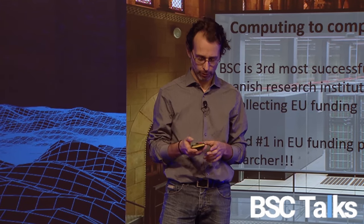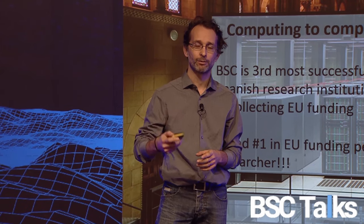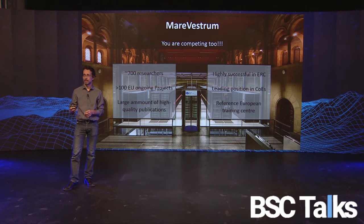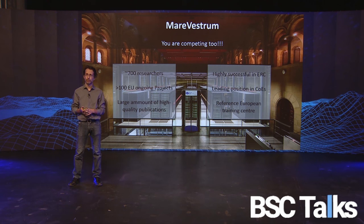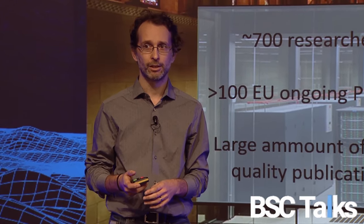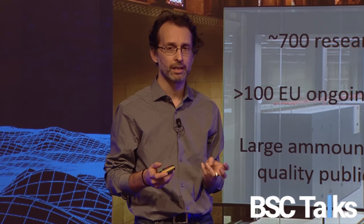Please keep this in mind: you can request resources in advance for your projects, and that's good for us. You are a community of over 700 researchers, more than 100 European projects ongoing, a large number of high-quality publications. You are highly successful in ERC, have a leading position in SEVERO OCHOA, and BSC is a reference European training center.